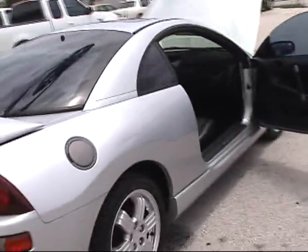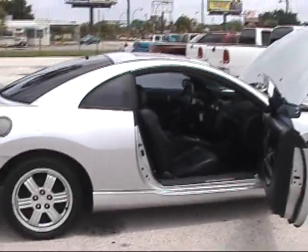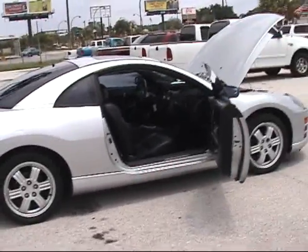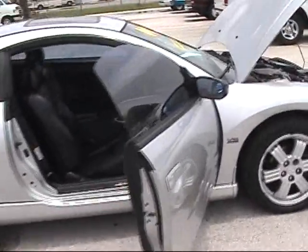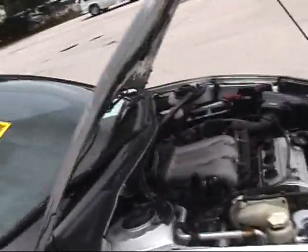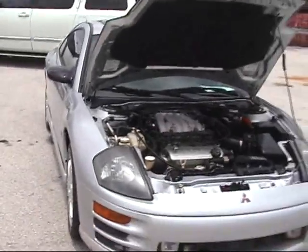We've got this car priced to sell. We will take low money down. We will take your bad credit and turn it into good credit — that's what we do. We have money to lend. We lend good people money on great vehicles so that they can enjoy driving them and using them here in Orlando.